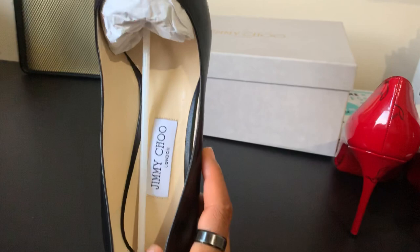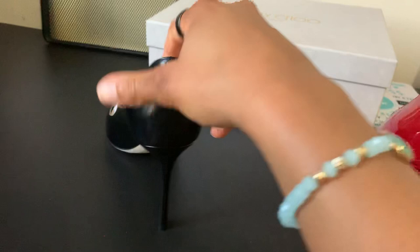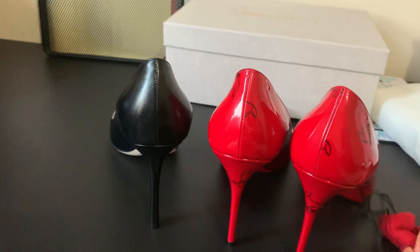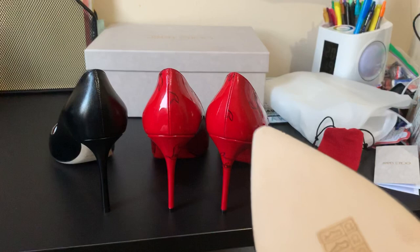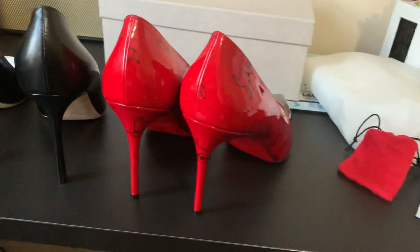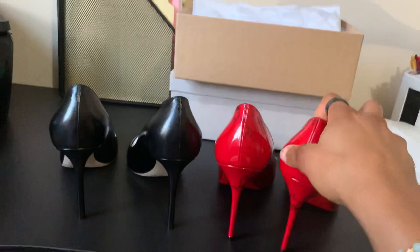So guys, these are the shoes — I'll give you a close look. Jimmy Choo London, made in Italy. Both of these shoes are made in Italy. A lot of luxury goods are made in Italy. Very beautiful and very comfortable, even the Christian Louboutin one. If you want to get them for yourself, go get these shoes — they are very very nice and you get a lot of wear out of them.